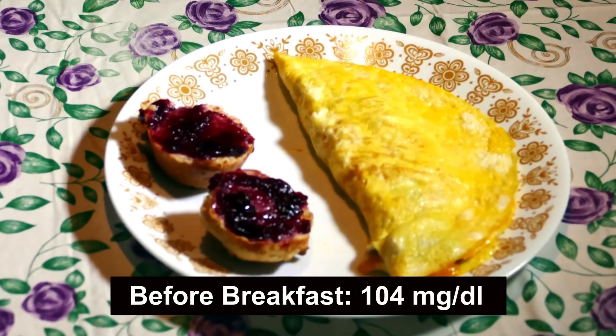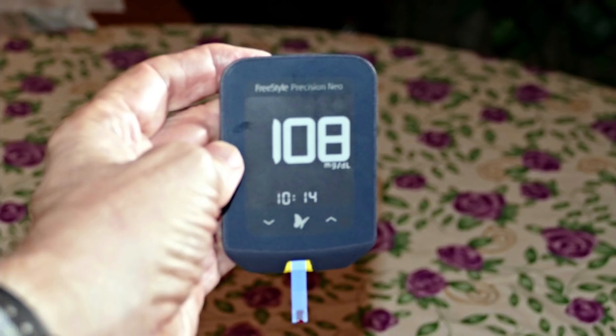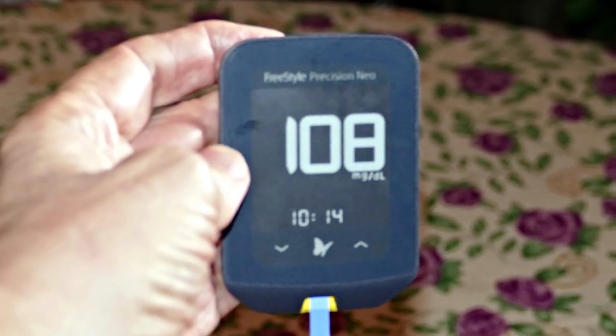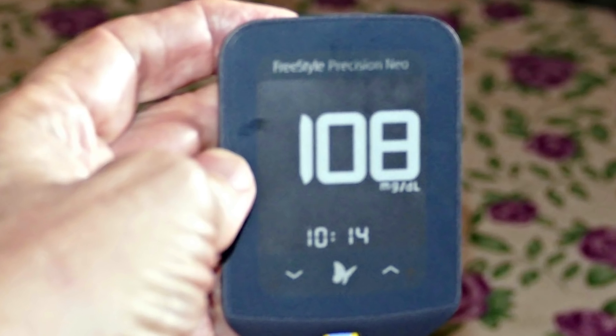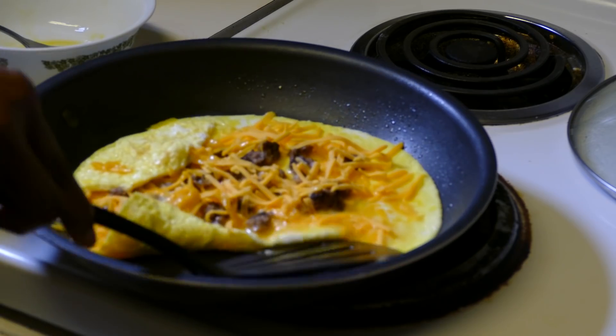I ate the omelet and the low-carb muffin and then tested myself one hour after I finished. The monitor showed 108 — a scrawny four-point rise. This demonstrated that the meal was safe, which wasn't news to me. I knew that it would be.